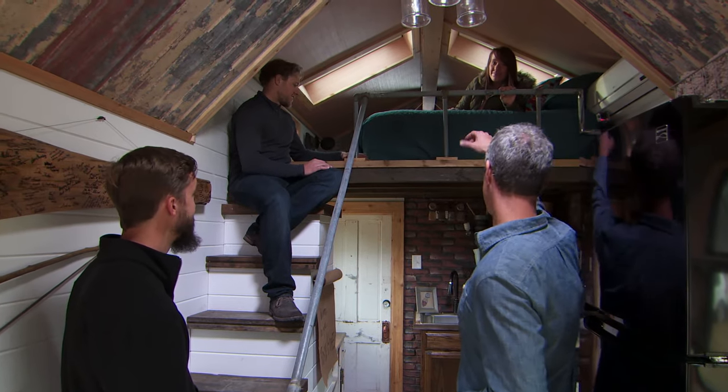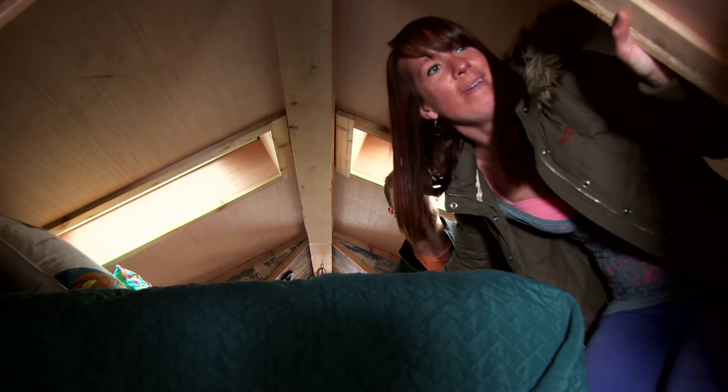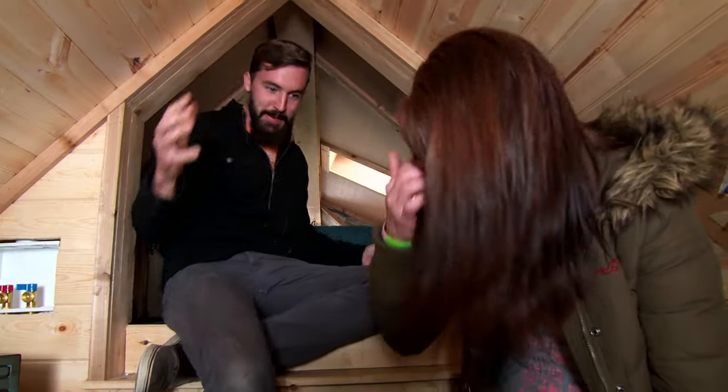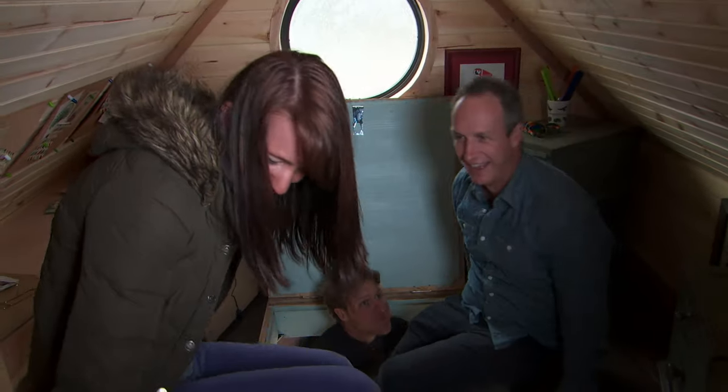Now, of course, if you look over here to your right — oh, what? A whole other room back here. Surprise! This is amazing. This is your whole little extra room. Wow, this is so cool. I can't even believe it.